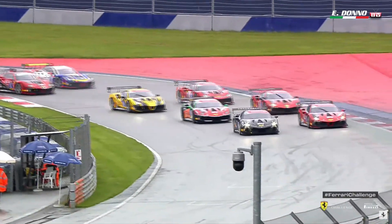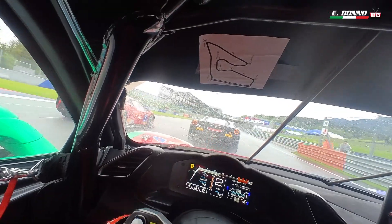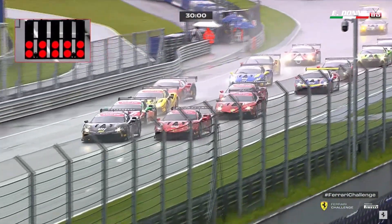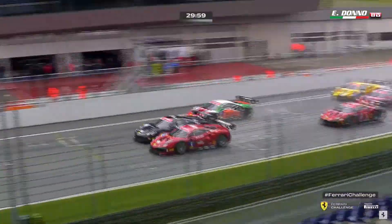As the cars round the final turn and head towards the lighting gantry. Standby, here comes race two for Trofeo Pirelli. And let's go racing.